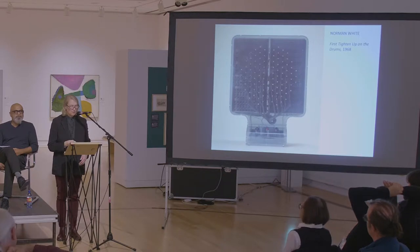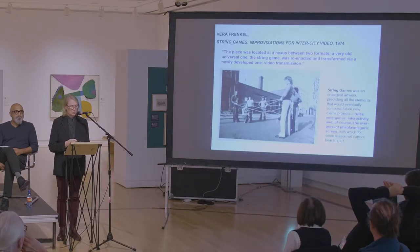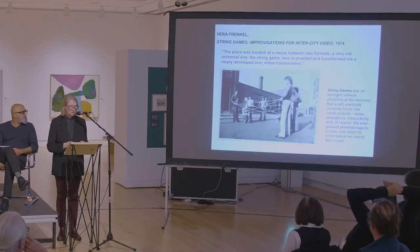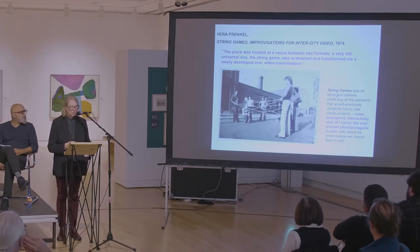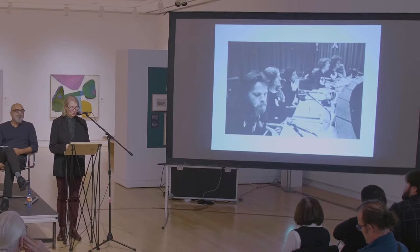White eventually immigrated to Toronto after light artist Michael Hayden informed him that its streets were lined with transistors. He became integral to the burgeoning Toronto electronic media scene and built the Photoelectric Arts Program at OCA, now known as Integrated Media. Throughout the 1970s, artists began working with emerging information technologies, adapting tools of information systems to their own practices. In String Games, Vera Frankel used the analogy of the string game and video transmission between Toronto and Montreal to create a live performance between the two cities, predicting all elements that would compose new media art: rules, emergence, interactivity, and the phantasmagoric screen.